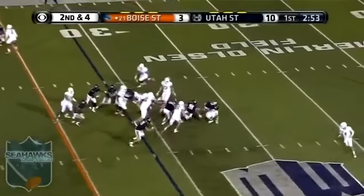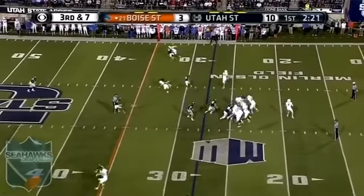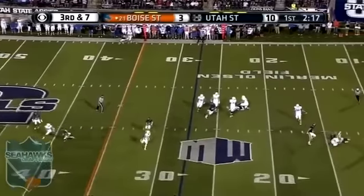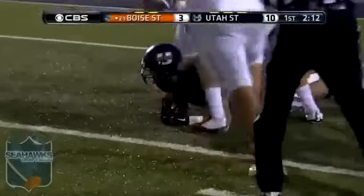Second down. Demas dropped as soon as he took it — Young and Demas. Rippon from the shotgun, pressured and sacked. He loses the football. It's loose and scooped by Utah State.